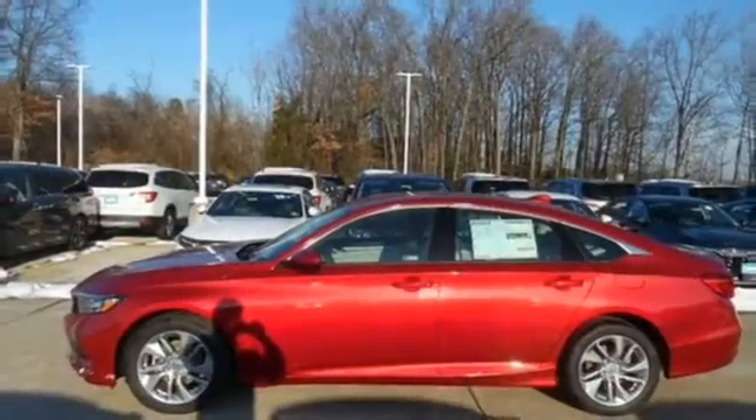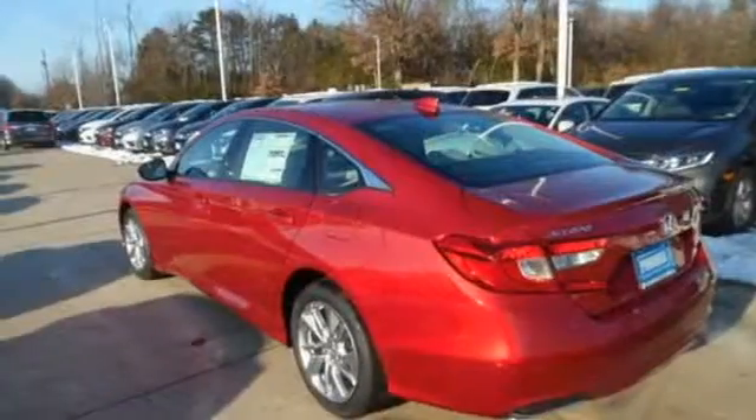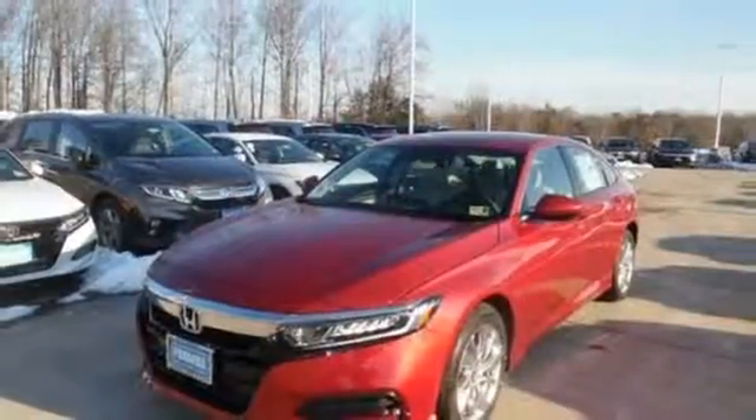Manual tilting steering column, intercooled turbo inline four-cylinder engine, aluminum wheels, gas pressurized shocks and continuously variable automatic transmission.